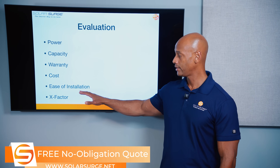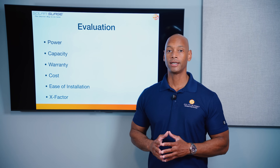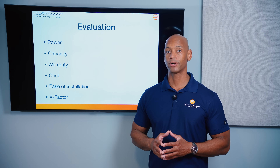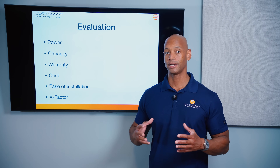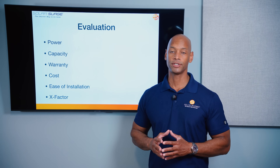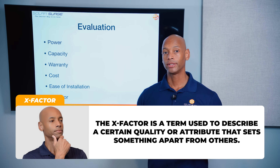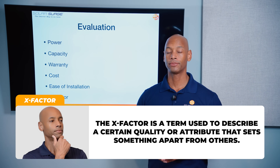Also ease of installation — this is a relatively new category for us, but it's especially important for solar installers who have to manage more complex installations and the logistics of transporting and placing these batteries. And then finally what I call the x-factor — a way to award additional points where there may not be a direct apples-to-apples comparison but where it could have tremendous impact to you as a potential system owner.